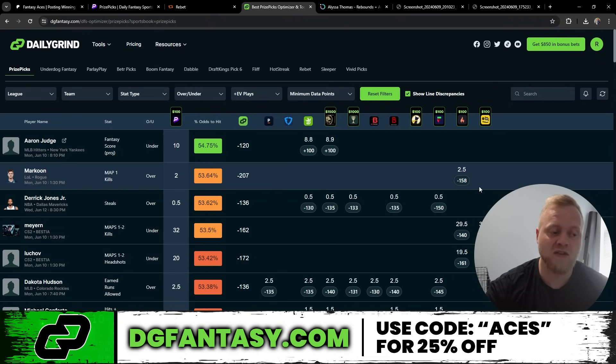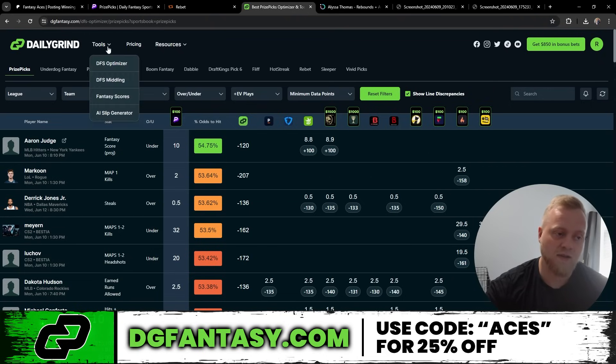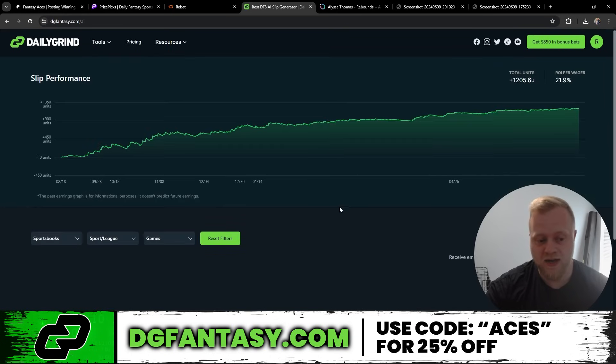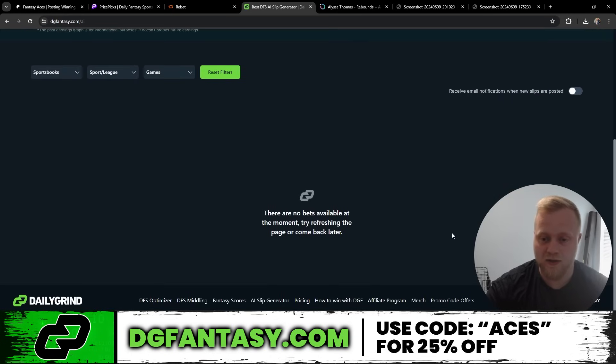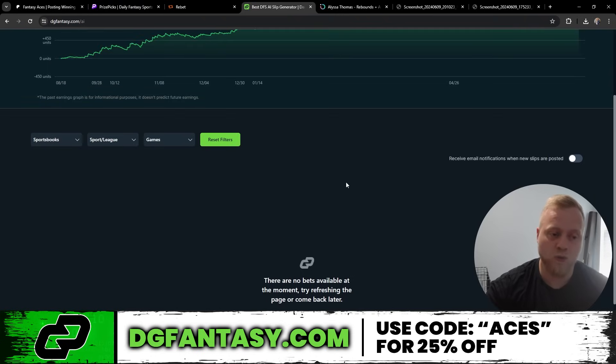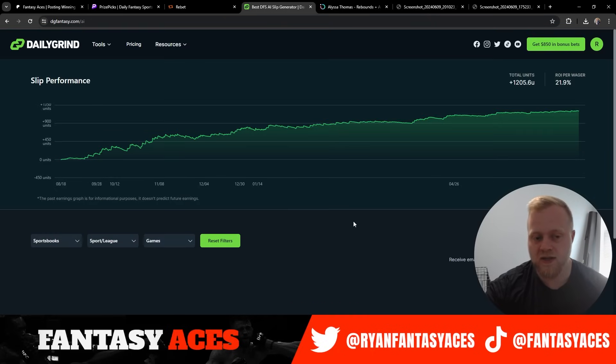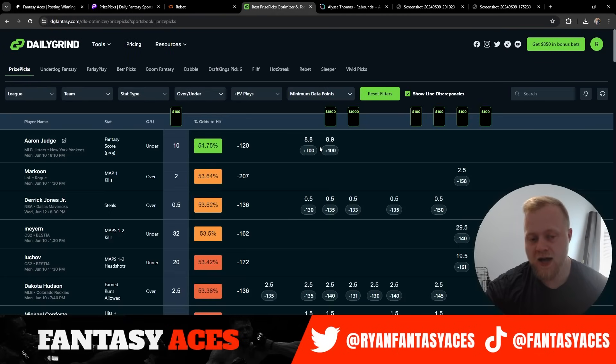You also get a free month of VIP for every month you keep DGF. They do have something new called the AI Slip Generator — if you click Tools up here and go to AI Slip Generator, it pulls up slips for you guys. The slips get removed really, really quick, so if you're watching, the slip's going to pop up. You click it, then click Place Bet, and it's going to automatically populate the play into your app. So if you're using PrizePicks, you don't have to go and search for plays — it automatically populates for you. Highly recommend you guys have it.